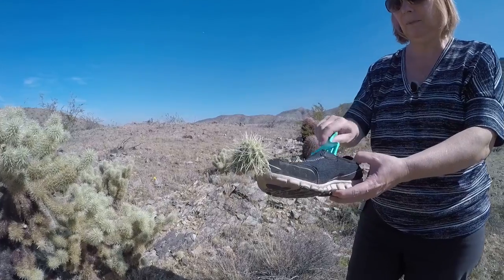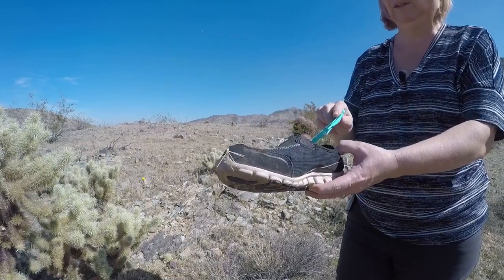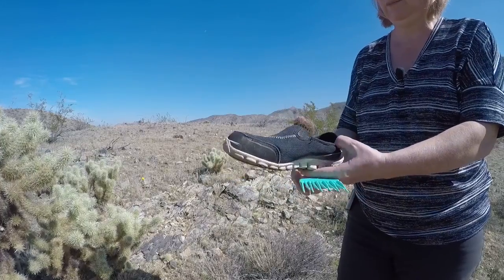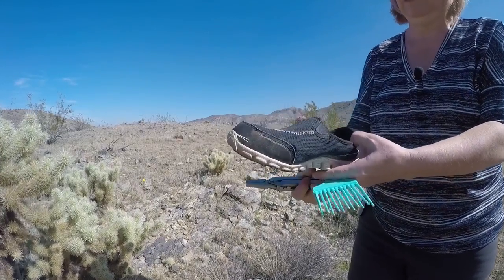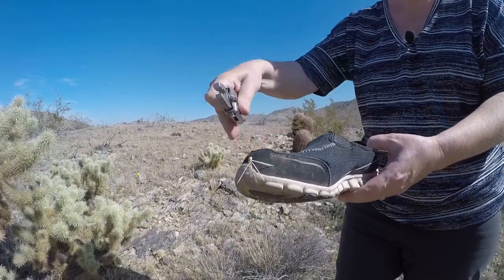The comb makes it easy to remove a large piece of cacti from yourself or your animal's fur, and then you can use the multi-purpose tool to carefully remove any remaining spines and needles.